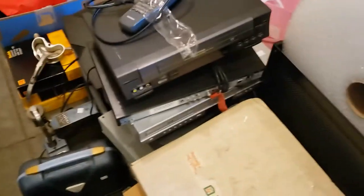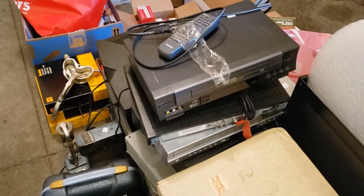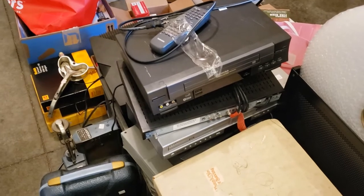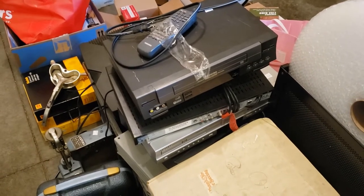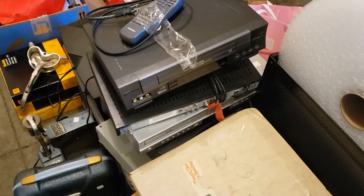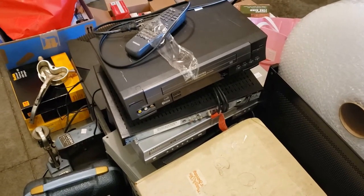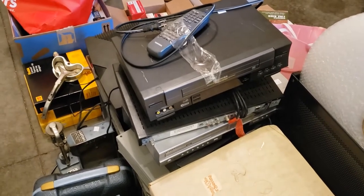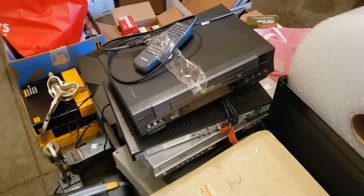I'm always picking up VCRs. Last haul I bought four and two of them didn't work, so they went into the recycle bin. I could have sold them for parts or repair, but I was kind of over it. This one I at least tested — it turns on, doesn't spit the tape out, plays, fast forwards, rewinds. All I have to do is throw in a head cleaner and it should be fine. It comes with a remote, I bought it for $7, and I'm going to list it for around $60.